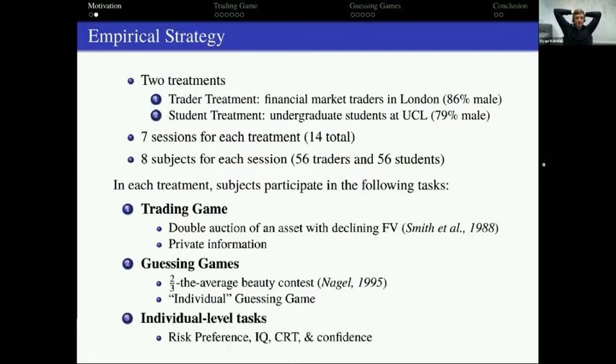We looked at traders in these financial market environments because we expected them to behave differently than students, and we wanted to identify mechanisms that might explain why. Based on the literature, we collected things like risk preference, cognitive scores, and confidence. The one-sentence takeaway: traders in general make choices that are more consistent with the theoretical predictions, and this is not explained by risk preference, cognitive scores, or confidence.